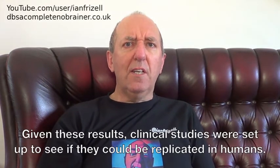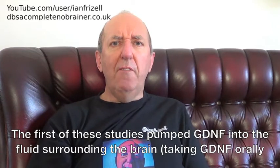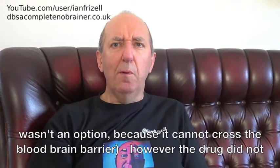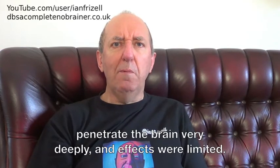Given these results, clinical studies were set up to see if they could be replicated in humans. The first of these studies pumped GDNF into the fluid surrounding the brain. Taking GDNF orally wasn't an option because it cannot cross the blood-brain barrier. However, the drug did not penetrate the brain very deeply, and effects were limited.